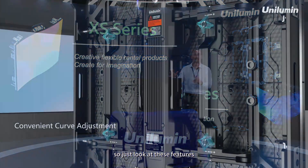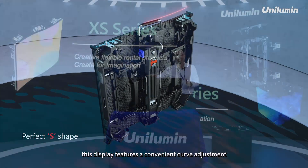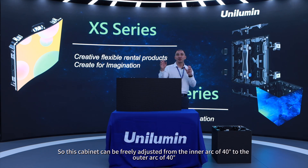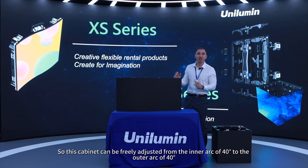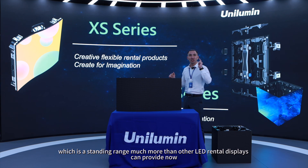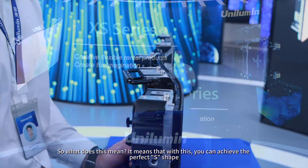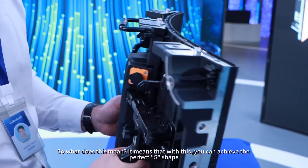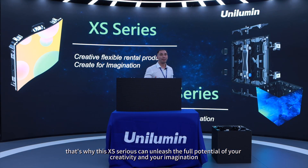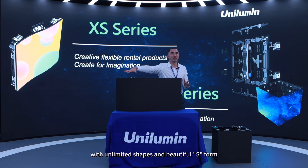Just look at these features. This display features a convenient curve adjustment and flexible materials of the modules. The cabinet can be freely adjusted from an inner arc of 40 degrees to an outer arc of 40 degrees — an astounding range, far greater than other LED rental displays can provide. This means you can achieve the perfect S shape, unleashing the full potential for your creativity and imagination. Unlimited shapes and beautiful S forms.